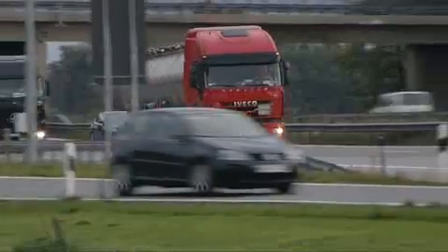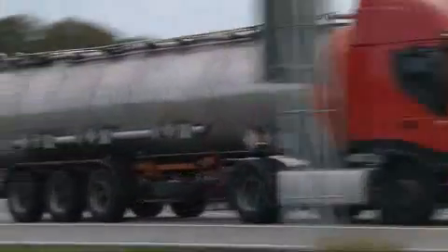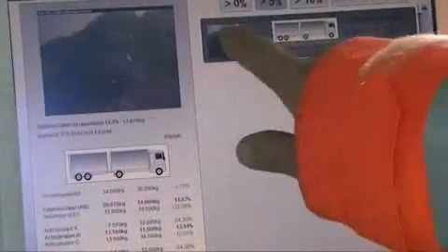Each day thousands of trucks ply this German highway which spans Europe, but this segment in Bavaria is a bit special. Little do they know, but the trucks here are monitored with cameras and sensors. The idea is to let police detect overloaded trucks that destroy roads and risk causing fatal accidents and pollution-generating traffic jams.